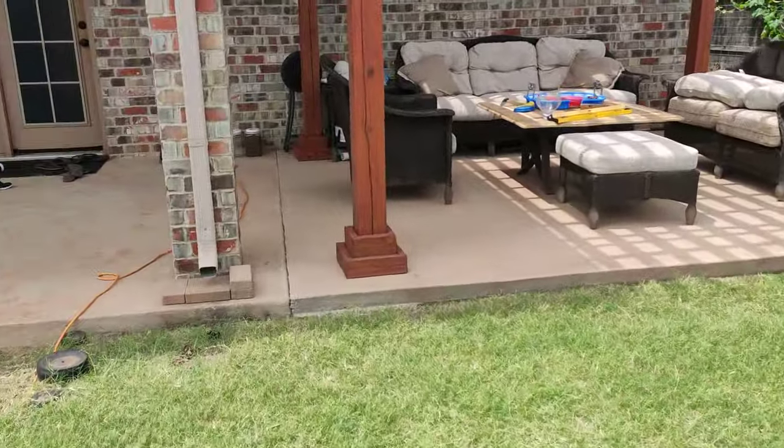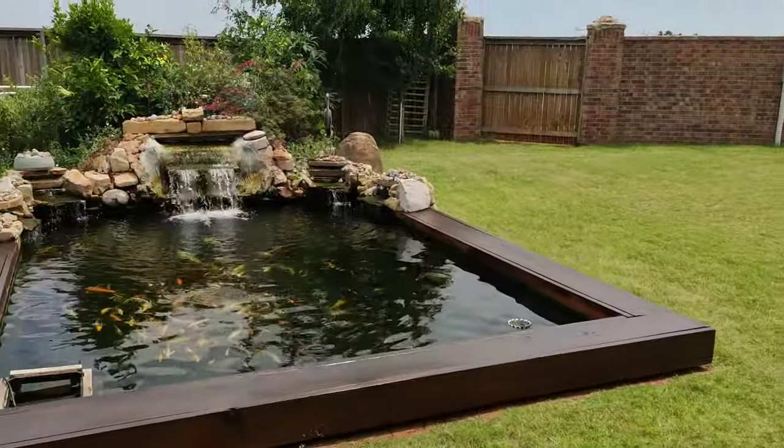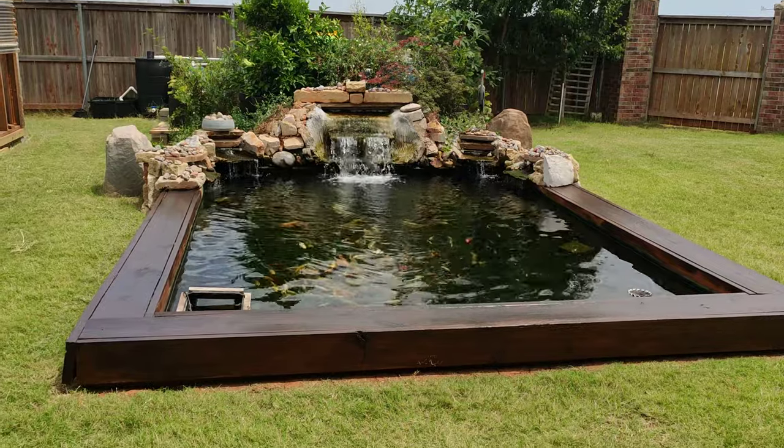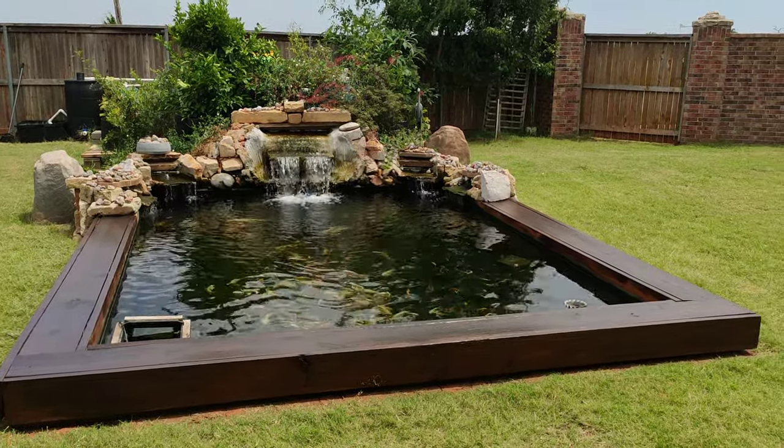Here's the overview of the koi pond. Let me turn around — this is what I see looking out from inside my house. If you have any questions, let me know. Thank you guys!